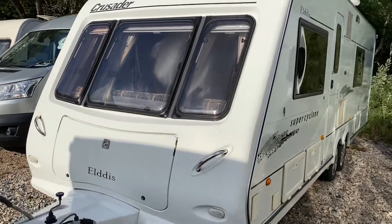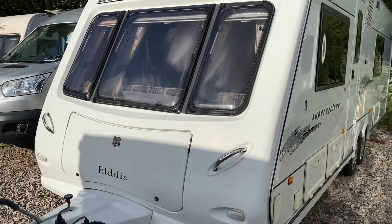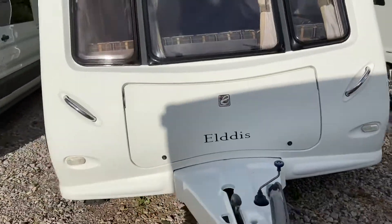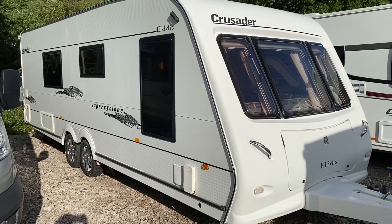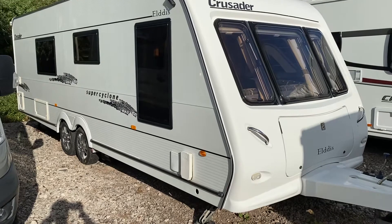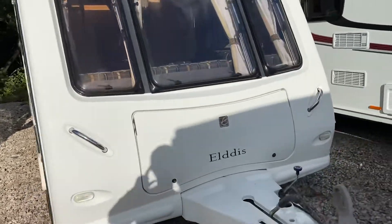This beauty's just arrived today. It's a 2006 Eldys Crusader Super Cyclone. It's got L-shaped seats in the front, twin fixed beds, single beds at the rear, and a full washroom at the very back. Looks very smart, blacked out windows, and there's a motor mover fitted.